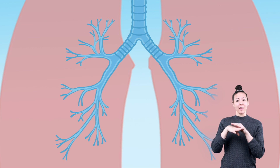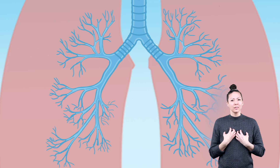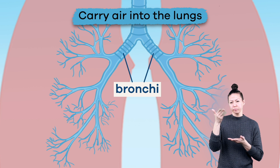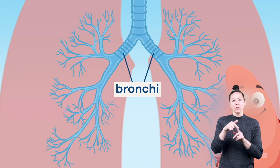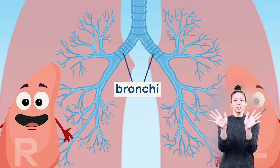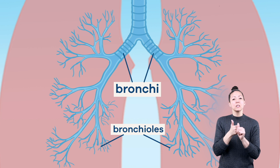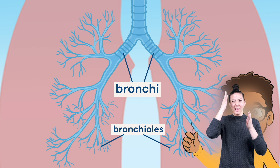After the air leaves the trachea, it travels through a series of branches located in the lungs. The bronchi are two air tubes located at the end of the trachea and carry air into the lungs. One of the tubes goes to the left lung and the other goes to the right lung. These branches eventually turn into thousands of tinier tubes called bronchioles. Each bronchiole is about the same thickness as the hair on a person's head.